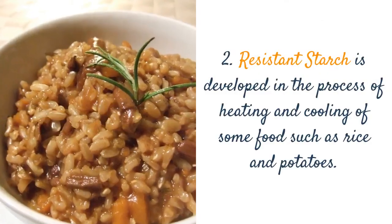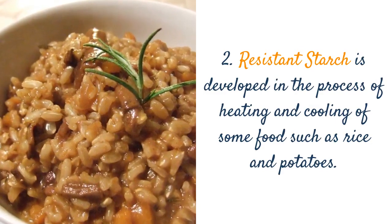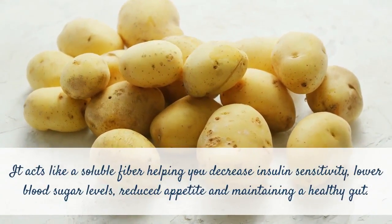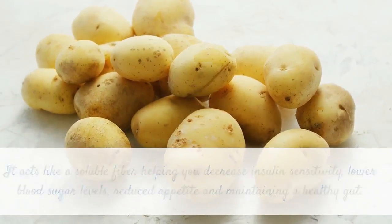2. Resistant starch is developed in the process of heating and cooling of some foods such as rice and potatoes. It acts like a soluble fiber, helping you decrease insulin sensitivity, lower blood sugar levels, reduce appetite, and maintain a healthy gut.